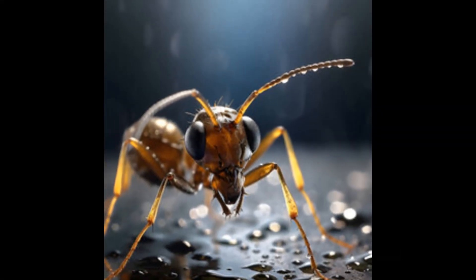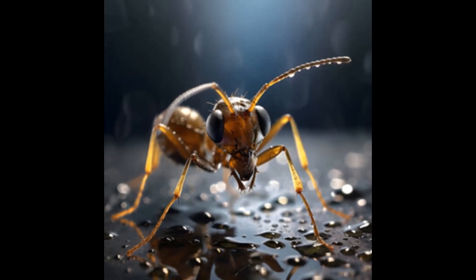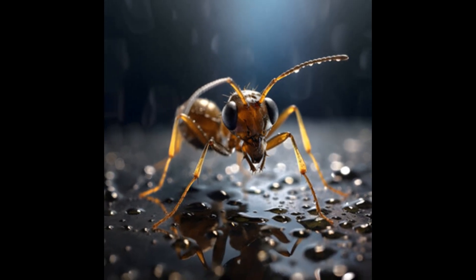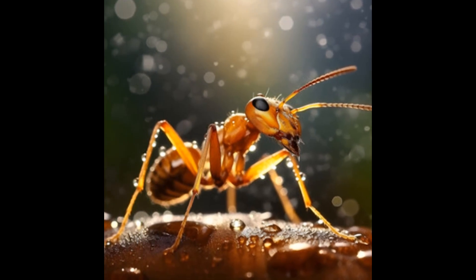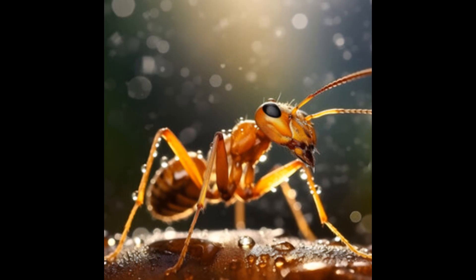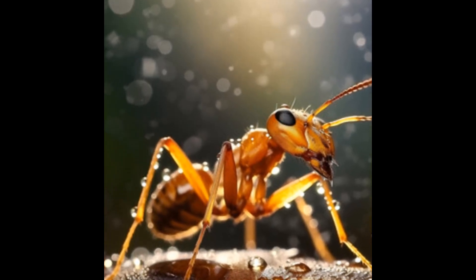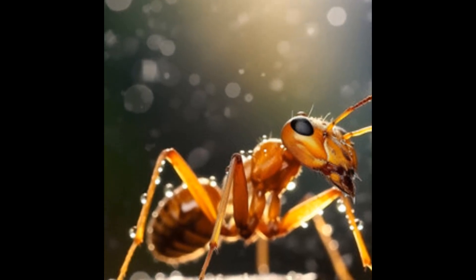Pharaoh ants are an invasive species that originated in Africa. These tiny insects are about 1.5 to 2 millimeters long and have a yellowish-brown color. Their small size makes them hard to spot, but their impact on the environment is huge. They can be found all over the world, including in North America, Europe, and Australia. What's fascinating about them? Let's find out.